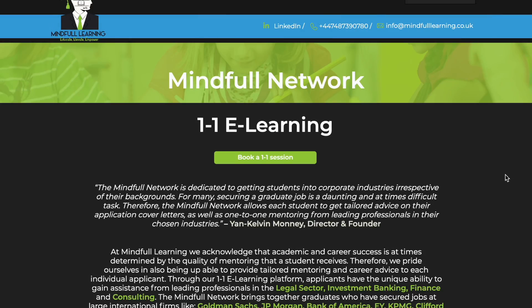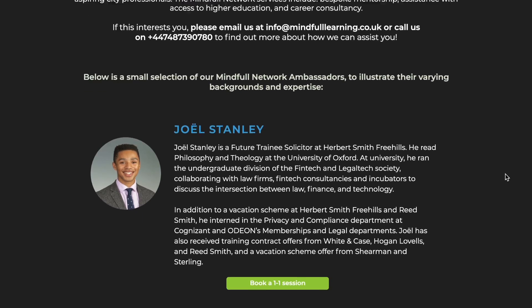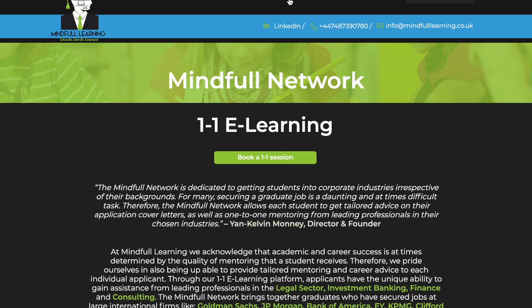The last thing I want to talk about with Mindful Learning is their e-learning platform. It offers tailored one-to-one coaching on things like mock interviews, application masterclasses, commercial awareness classes, CV reviews, cover letter reviews, essay reviews — a whole broad spectrum of services.